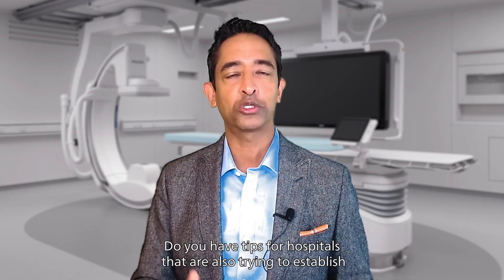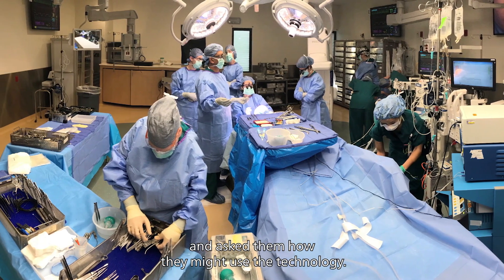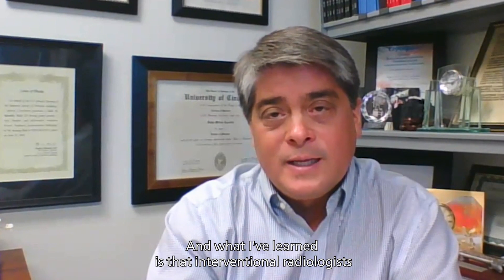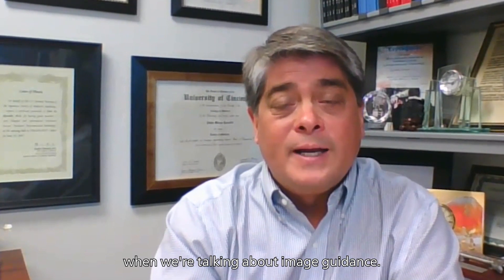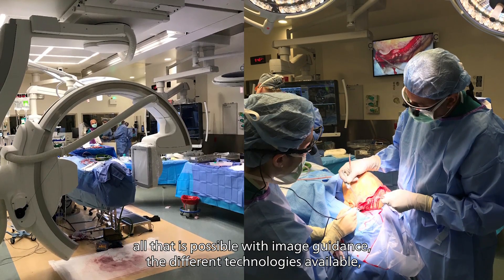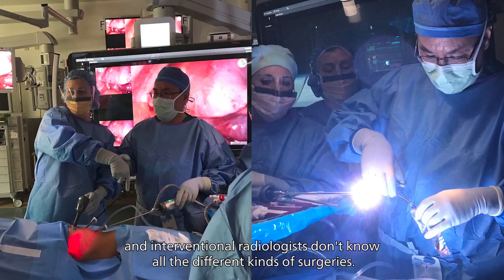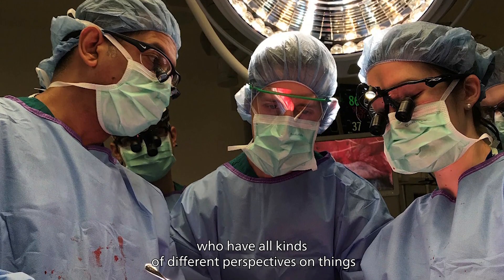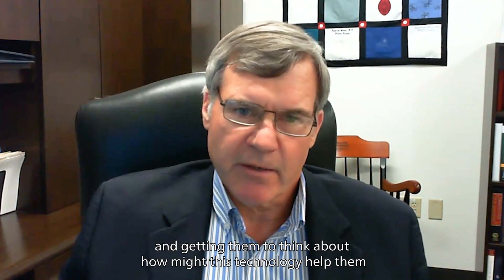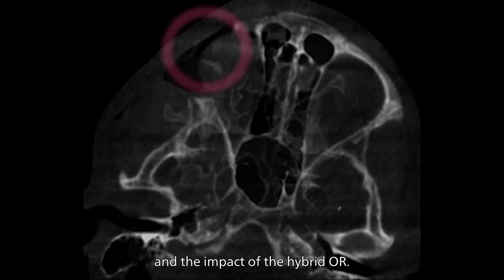Do you have tips for hospitals that are also trying to establish a multi-purpose, multi-disciplinary hybrid OR? We have actually gone to the other sub-specialists and asked them how they might use the technology. What I've learned is that interventional radiologists and surgeons and other proceduralists really speak a different language when talking about image guidance. The surgeons don't know all that is possible with image guidance and the different technologies available, and interventional radiologists don't know all the different kinds of surgeries. Getting them to think about how this technology might help them has been part of our approach to increasing the utilization and impact of the hybrid OR.